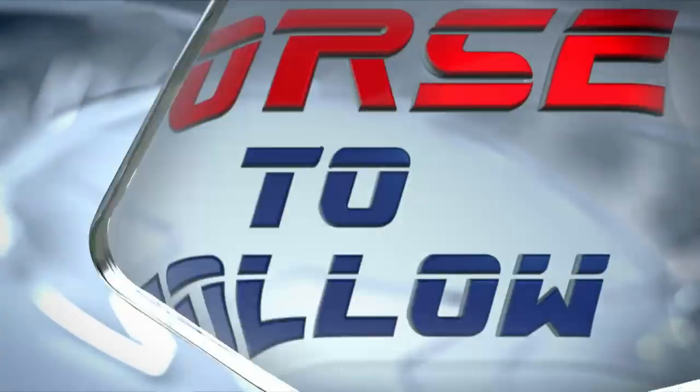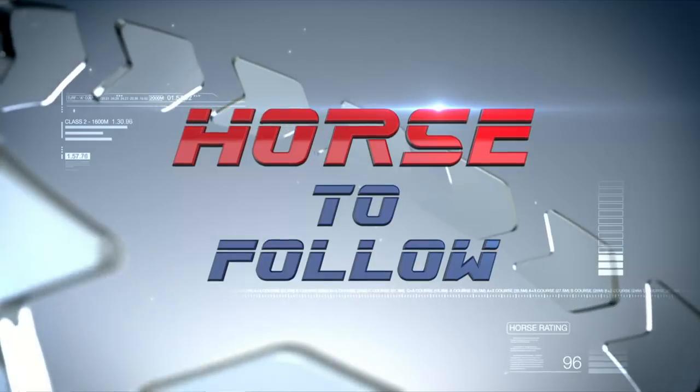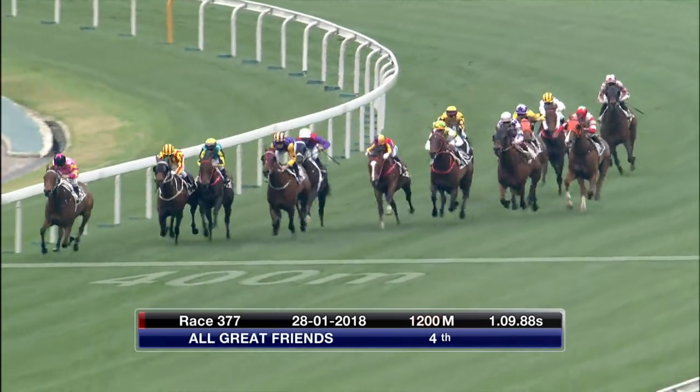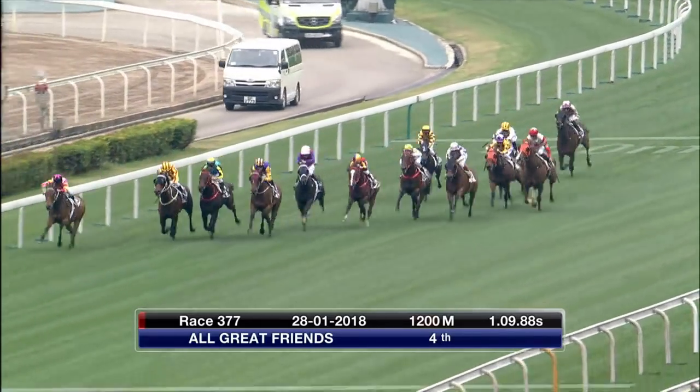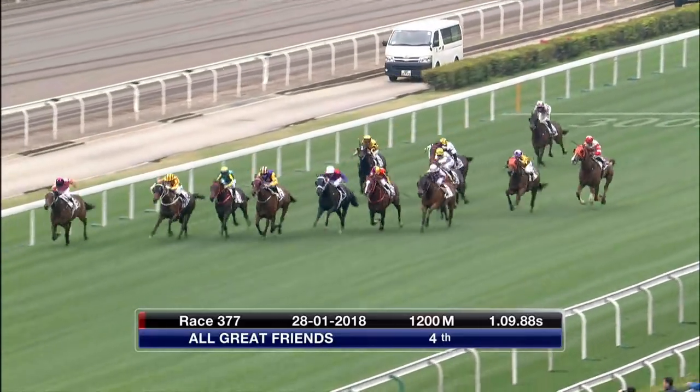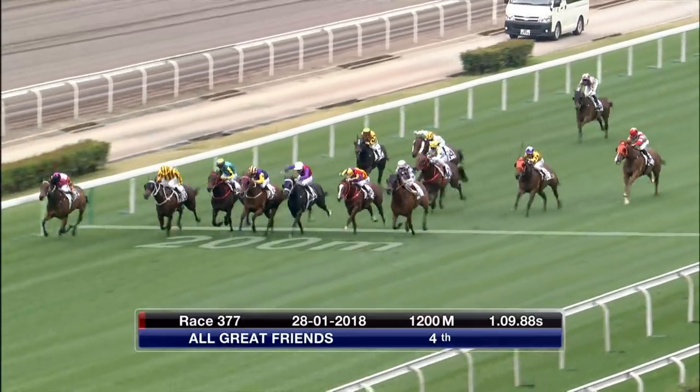We've got another good one coming up this weekend. As far as Happy Valley's eight-race programme is concerned, let's look at our horses to follow right after looking at the course. First up is an old favourite — All Great Friends. He ran at Sha Tin, but he's a Happy Valley horse, no question. He was still in front at the 200-metre mark and gave a really good sight. He stuck on nicely for fourth, and it doesn't really suit him at Sha Tin. When he gets back to Happy Valley with that short sprint, he's going to take all types of beating.